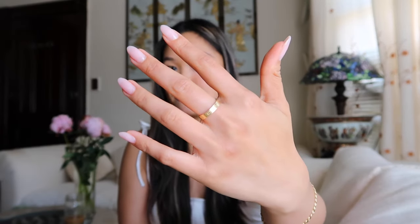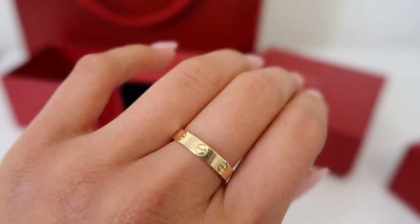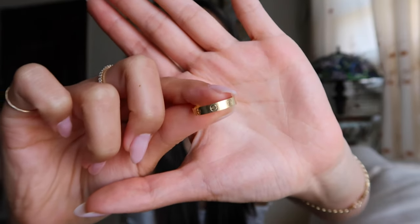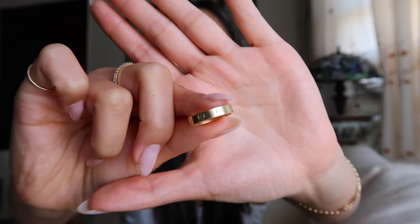Quick overview of the ring: I have the thinnest size of the four different sizes, because I wanted something a little bit more subtle and elegant. This is also 18 karat gold, so it will not fade. I wear it pretty much everywhere. It's a little bit scratched because it's well-loved, but you can get it polished at the Cartier store every couple of years.